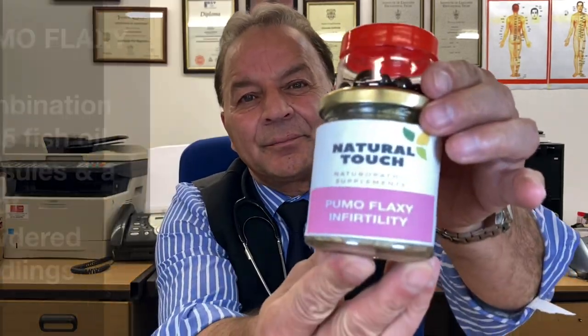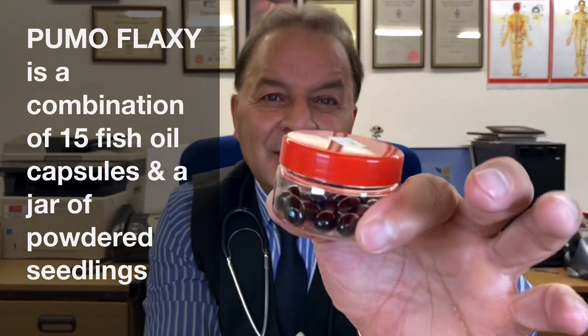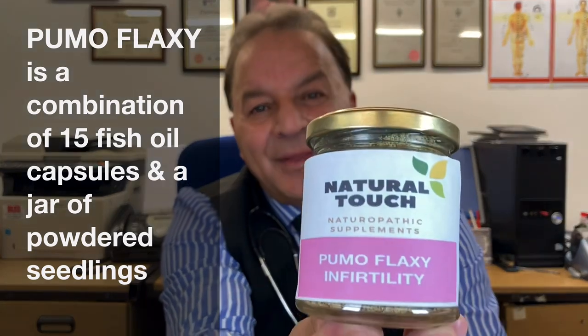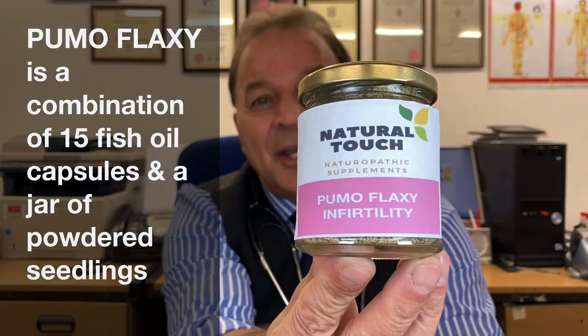Let's have a look at what it looks like. It comes in two types of jars. These are the capsules — 15 fish oil capsules, vegan capsules. And this is the mixture of seedlings that we have developed at National Touch Clinic.